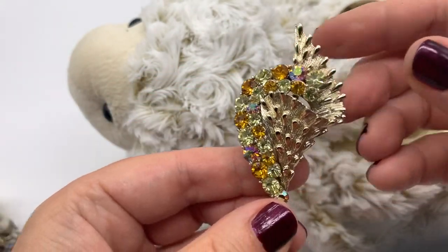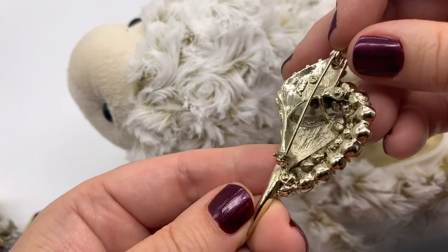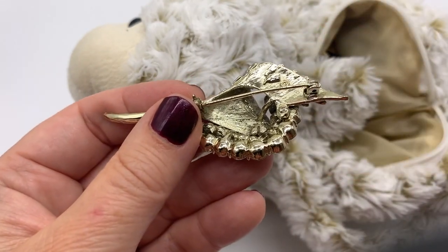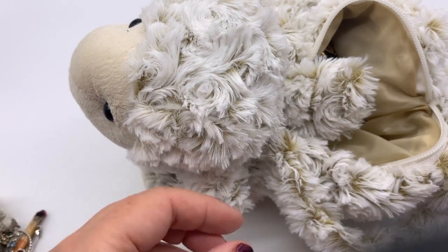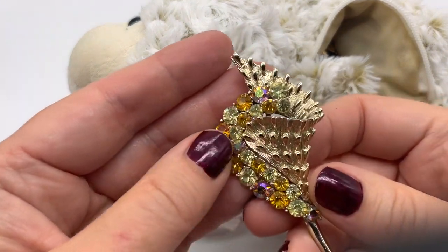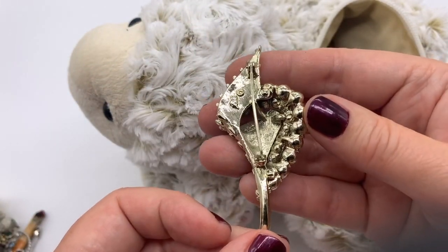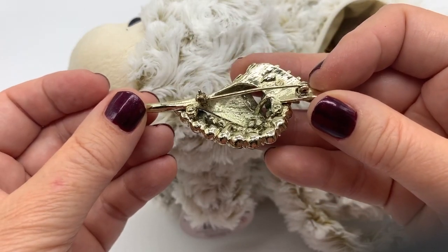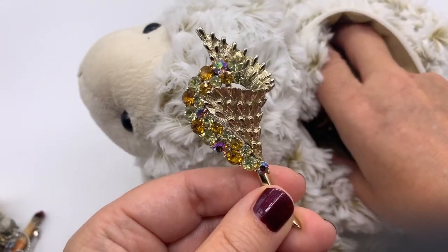Whoa, that one's really nice. That looks like it's from the 50s or 60s. Is that signed? It is. Let me just see what that says. It's so worn away, but that does say something. Not a super high-end piece - I can't tell what that says. Sorry everybody. Very pretty.